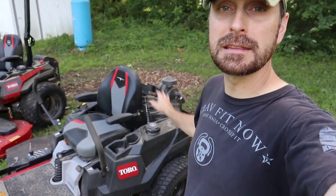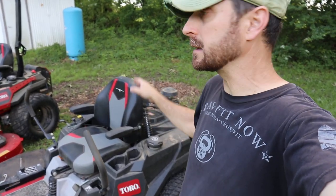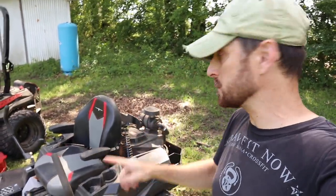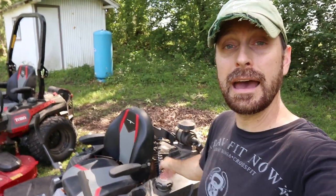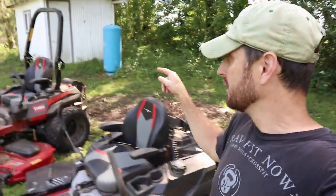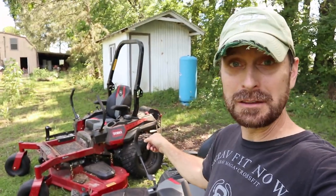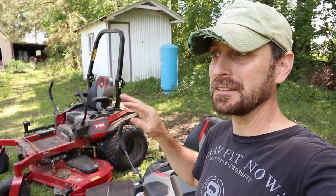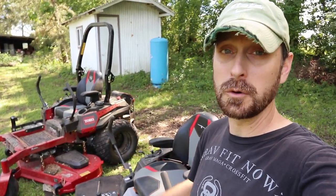In terms of the gas tank, this one has a slightly smaller gas tank than the other one. While I can actually cut my property two times with the fuel in this five-gallon tank on the Toro Titan MyRide, the Max has a seven-gallon tank, so it lasts me pretty much three cuttings, almost three cuttings on the property, which is really cool.